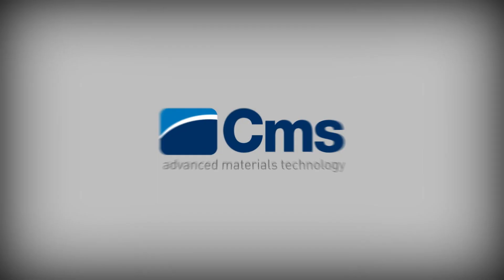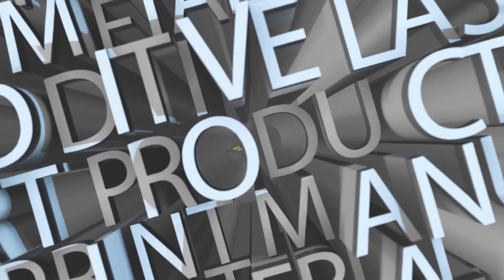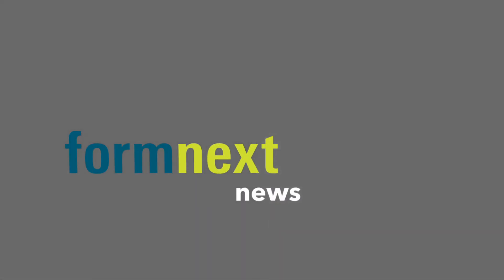The Formnext News are powered by CMS, your technology partner. Welcome to Formnext TV News with a selection of exhibitor highlights.